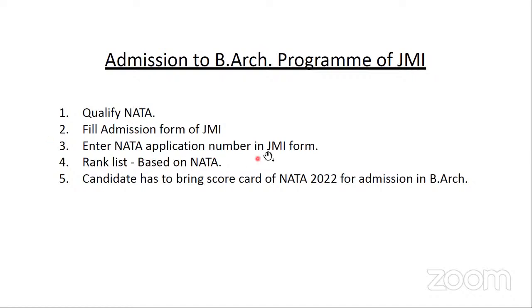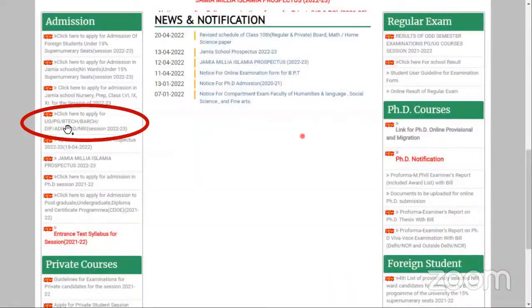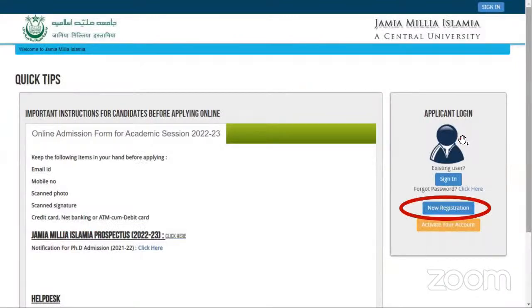The rank list would be prepared completely based on the NATA scores. This is the particular website — I would request the host to please share this link in the live chat box. You can see a particular link specifically to apply for B.Tech, B.Arch and all. You can create a new profile yourself.